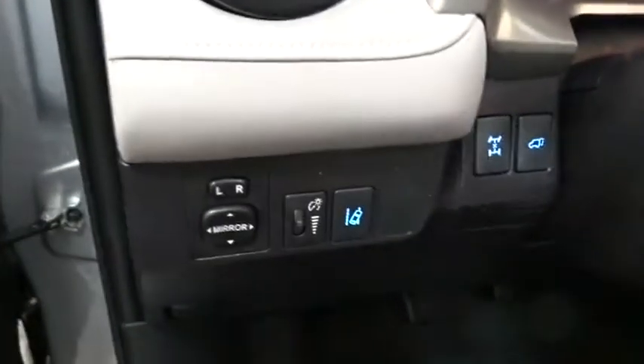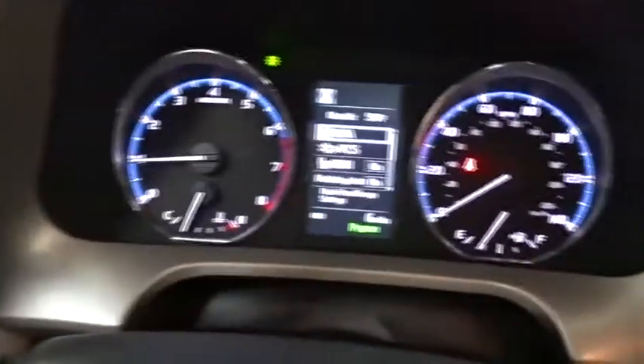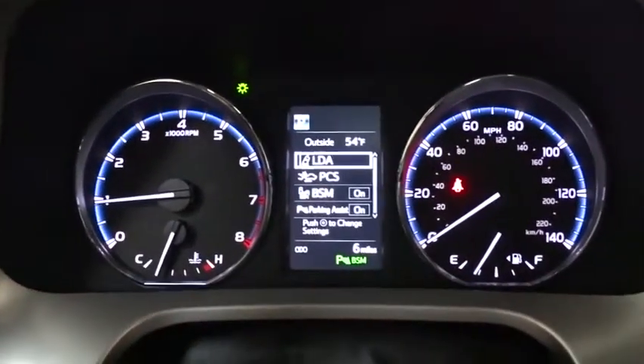Adjustable steering wheel, power steering, keyless start, cruise control, four-wheel disc brakes, auto-dimming rear-view mirror, climate control.